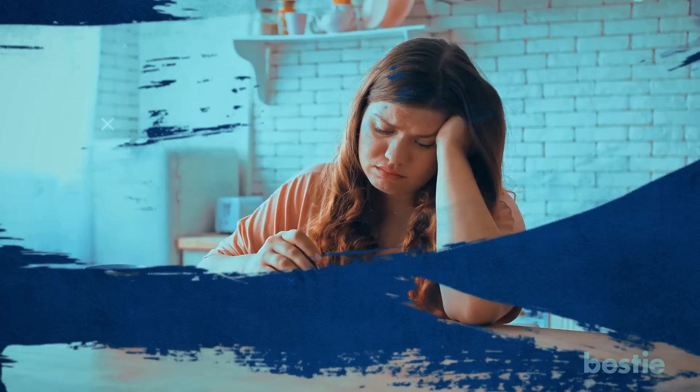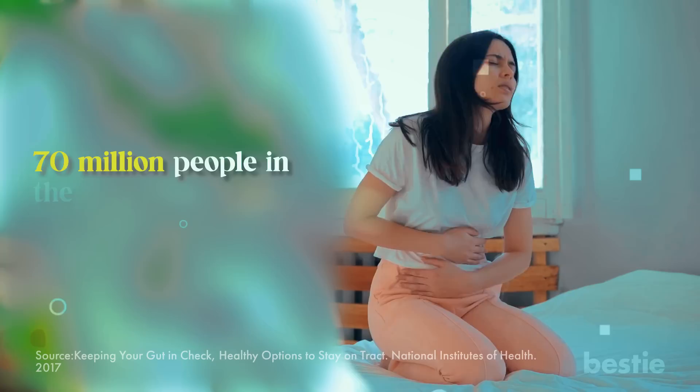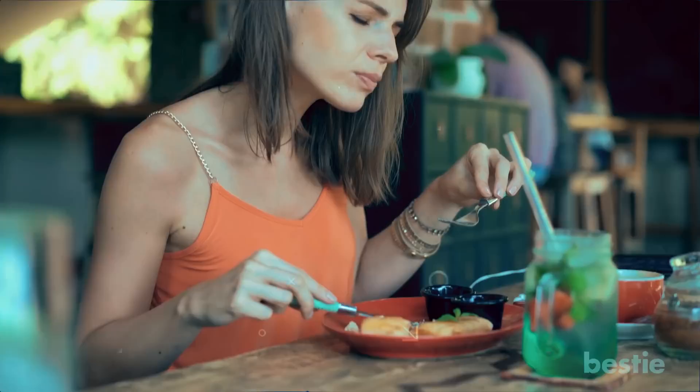When considering our overall health, many of us overlook that our body contains a vital 30-foot-long gastrointestinal tract that needs caring for. Around 70 million people in the United States are affected by some or other gastrointestinal issue. If you follow a poor diet, these issues can persist and even prevent the smooth functioning of your gut.